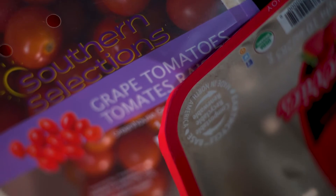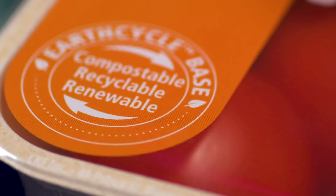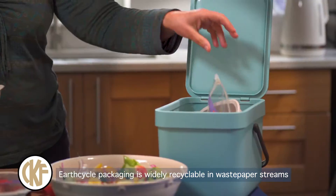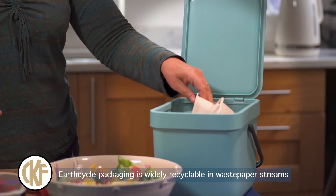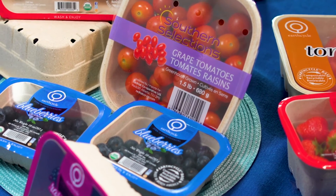The material is food grade FSC certified and can be recycled and home composted. Consumers can dispose of EarthCycle packaging with ease, confident that less waste has ended up in landfill.